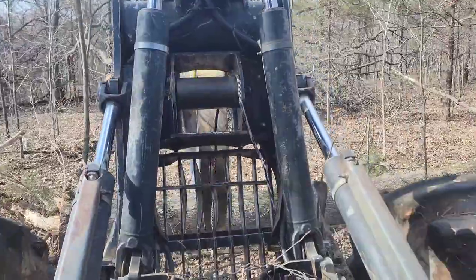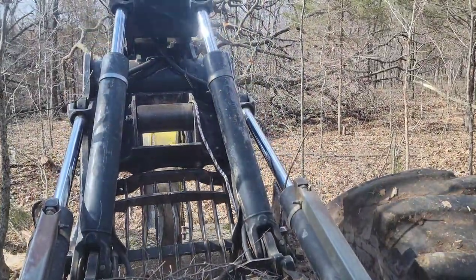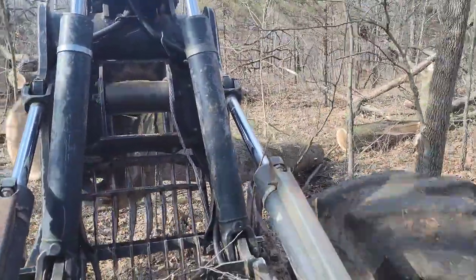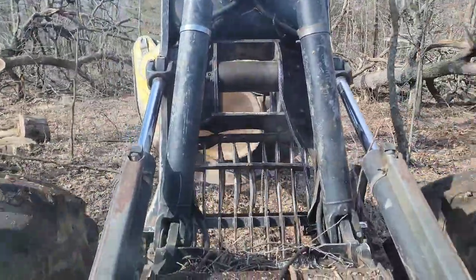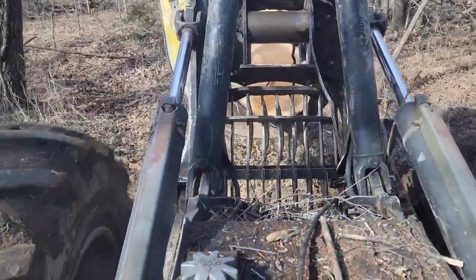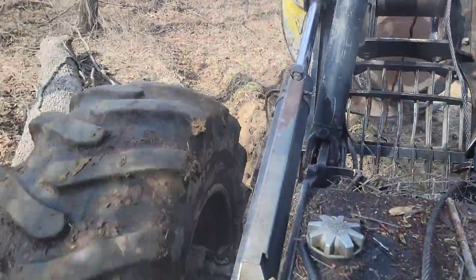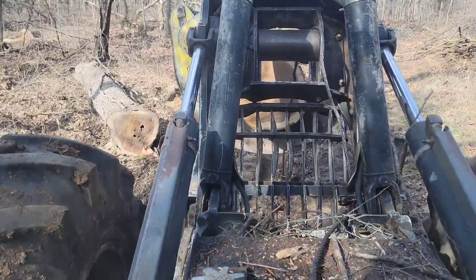A lot of times with sandy ground, timber ain't too good in our part of the world. That piece there did clean up pretty good — it bucked off about 18 inches to 2 feet of it. Still got a little dope spot in it. This piece we're getting ready to bunch with didn't cut very good.